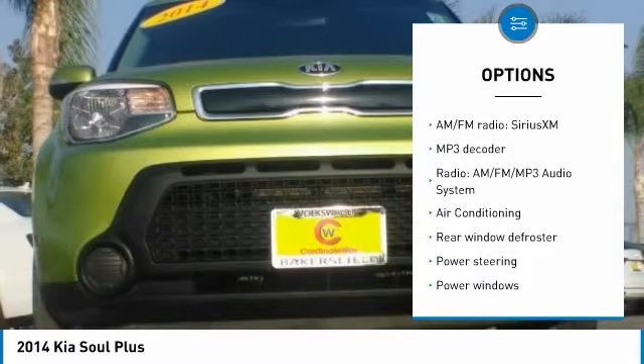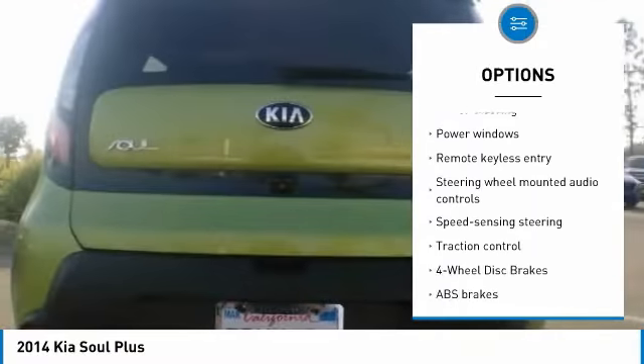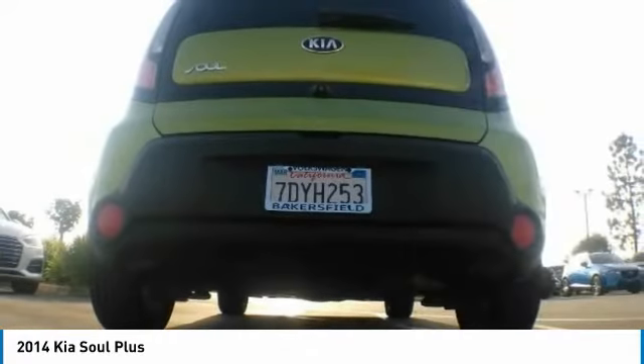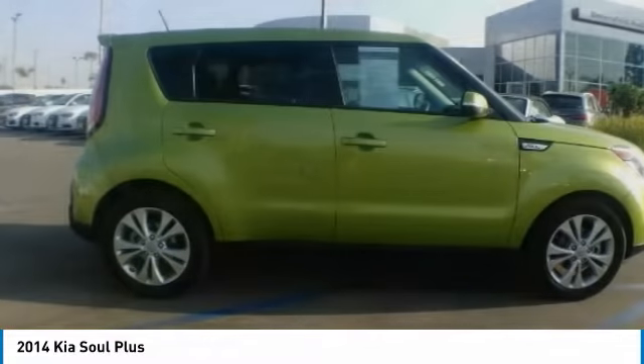Traction control, dual airbags, air conditioning, power steering, four-wheel disc brakes, power windows, electronic stability control, rear window defroster, trip computer, remote keyless entry. Come take a test drive today!